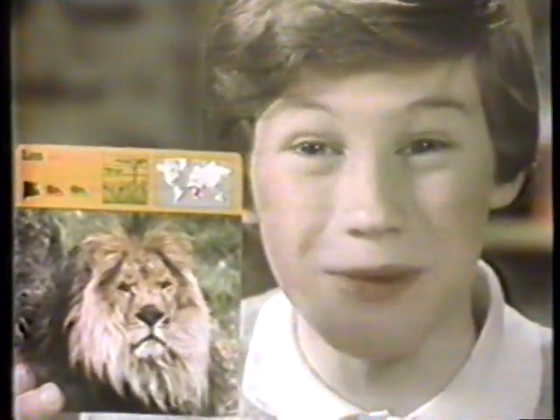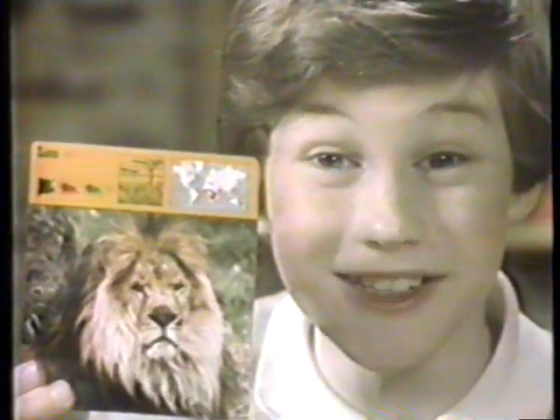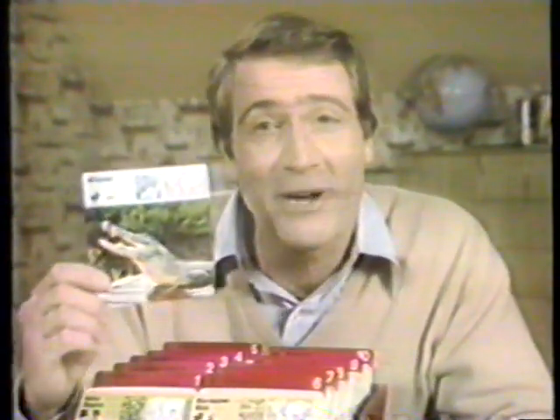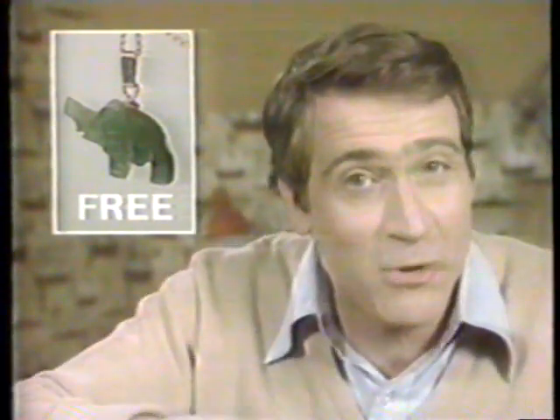Wow, did you know a lion's roar can be heard for four miles? You know which animal lions never attack? Elephants. These safari cards make learning fun. My kids already know more about animals than I do. Now watch carefully. Later on, an animal will change its looks. Name it and get this jade elephant free when you order.